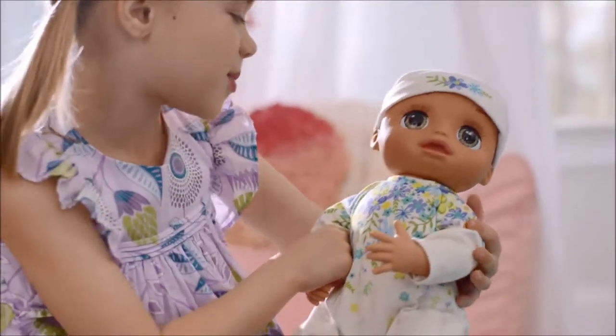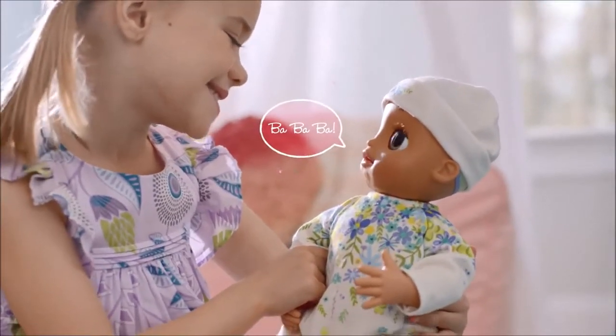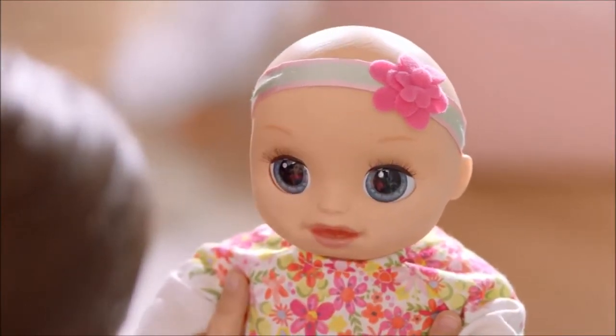When Real As Can Be Baby hears your voice, she turns her head towards you and babbles back. Baby responds best in a quiet environment with less background noise.